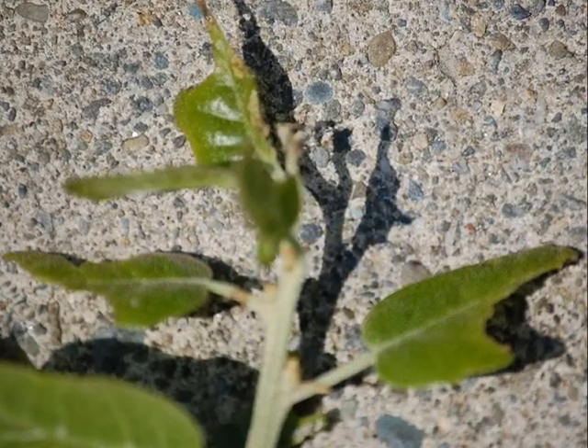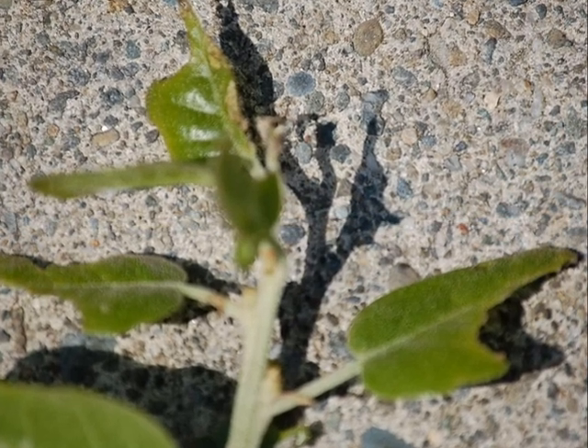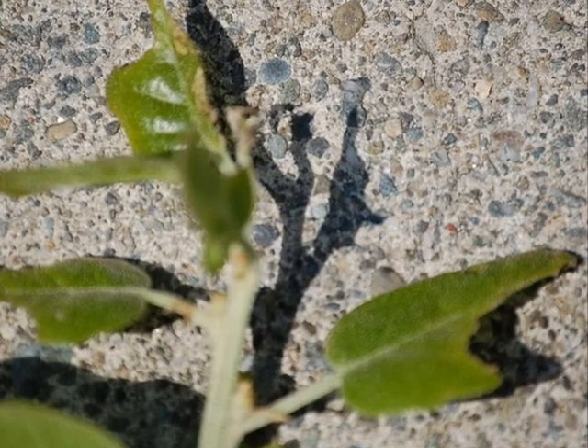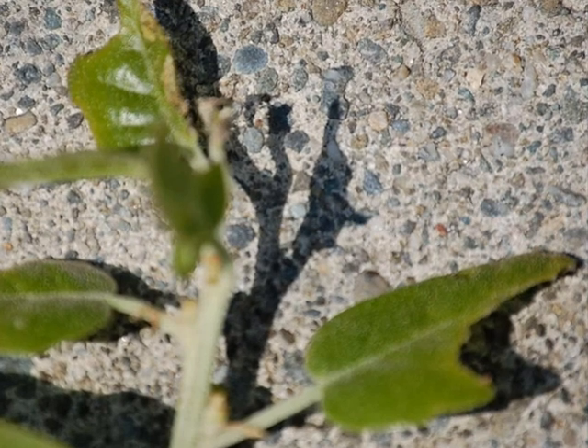The damage that these caterpillars can cause to a live oak tree can be excessive. They can completely defoliate a tree in three to four weeks if there is a large outbreak of these insects.